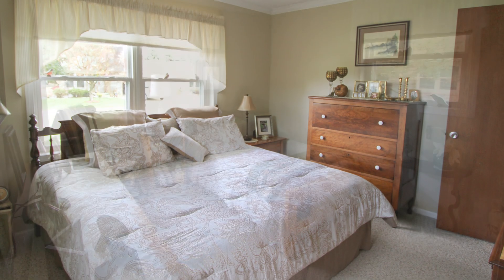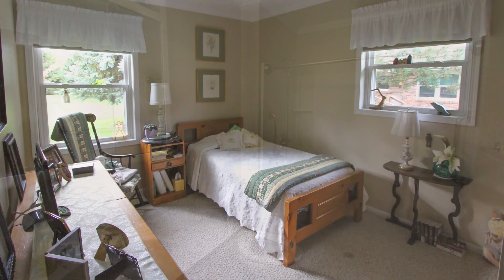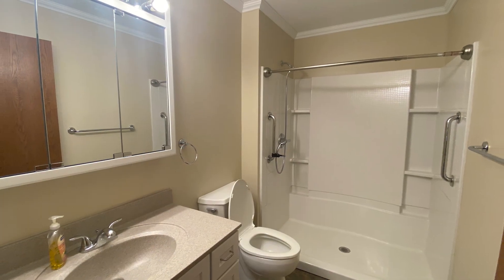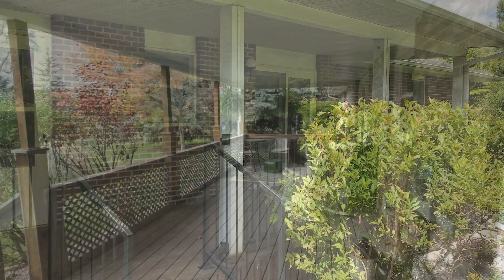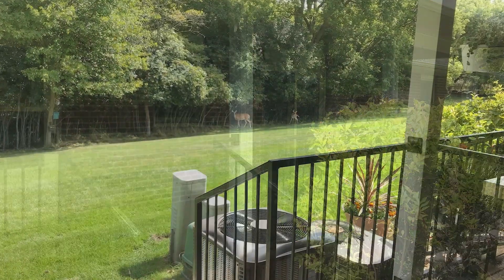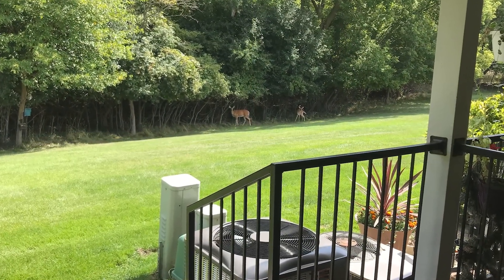Choose between two or three bedroom units with a single or two bathroom option, configured in a variety of layouts. All of our homes offer access to a beautiful back deck to enjoy the outdoors and extend your recreational space.